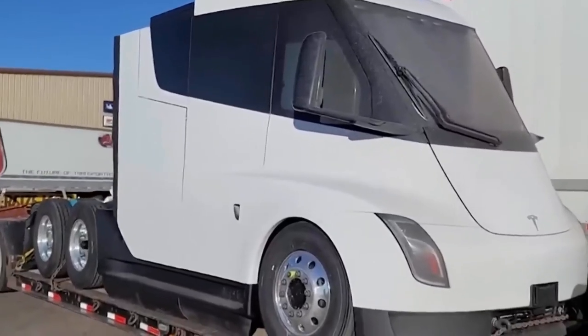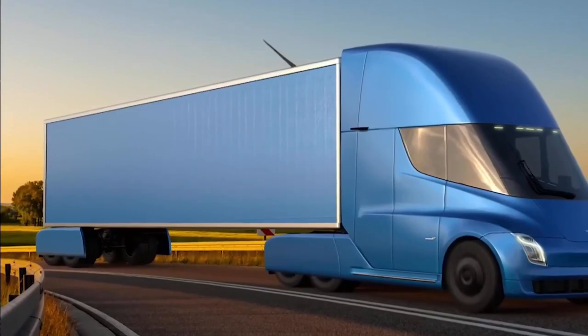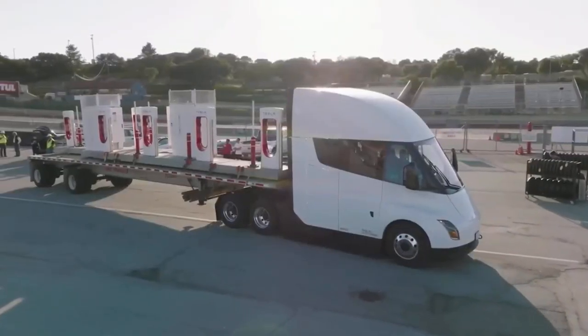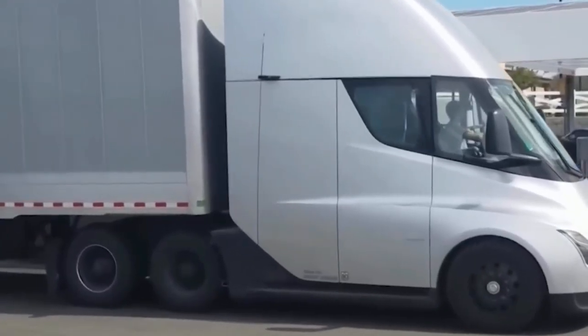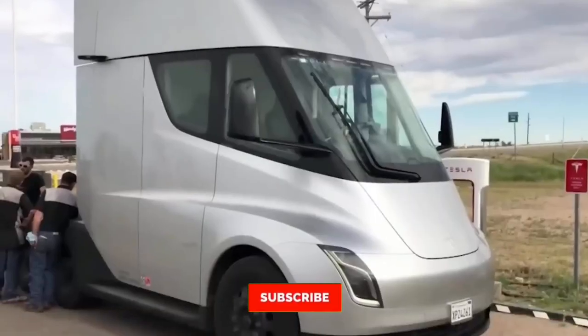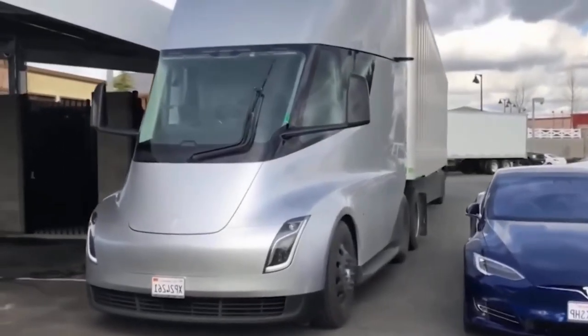Due to restricted battery availability in 2021, production was postponed to 2022. In a tweet by Elon Musk on August 10, 2022, he revealed that sales of the 500-mile variant of the Tesla Semi would start in the last quarter of 2022, followed by the lower-cost 300-mile variant in 2023.